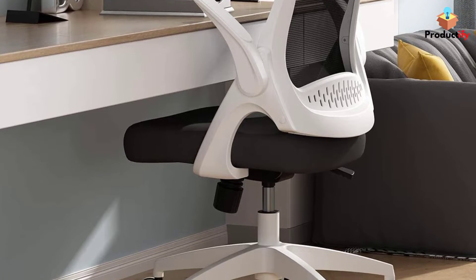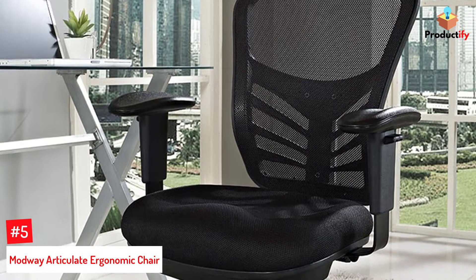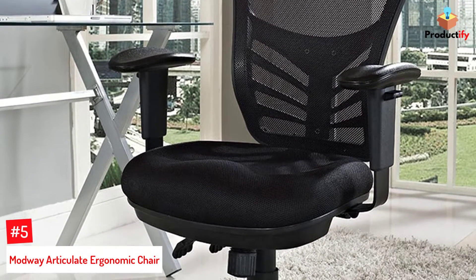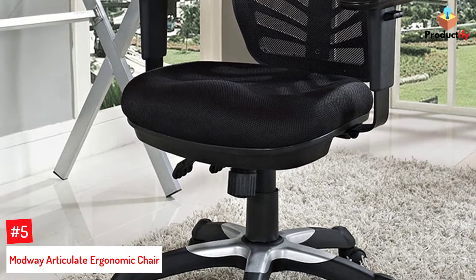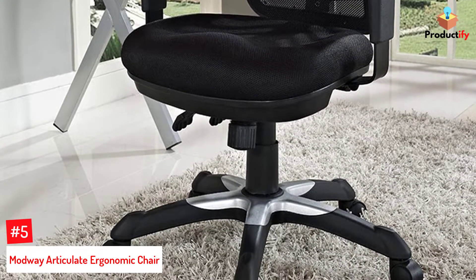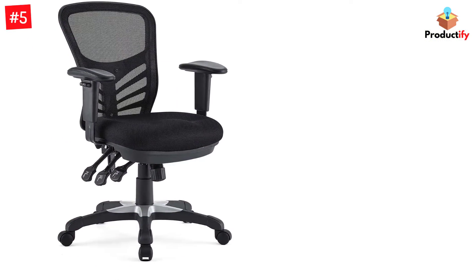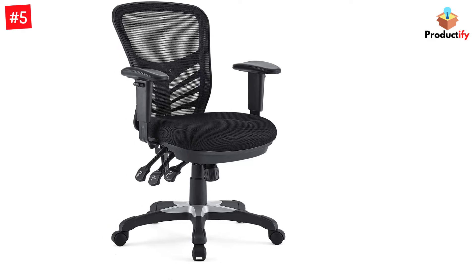Number 5: Modway Articulate Ergonomic Chair. Treat your employees with this affordable yet premium quality chair. Modway's Articulate Ergonomic Office Chair is very comfortable and customizable for its price point. The chair has five dual wheel hooded casters that allow you to glide across the floor whether it's wood or carpet.